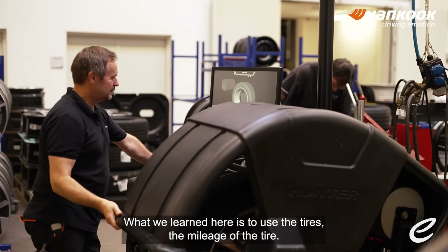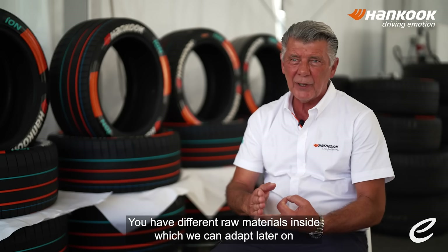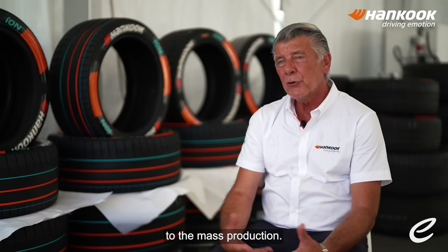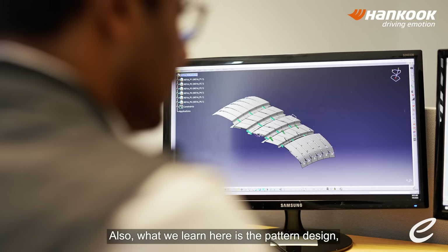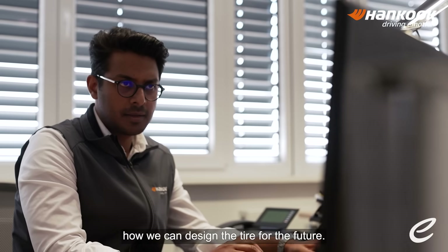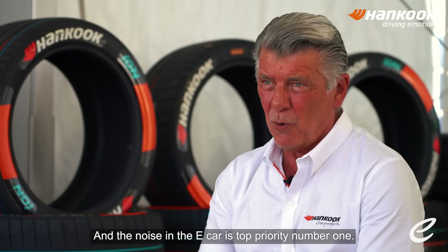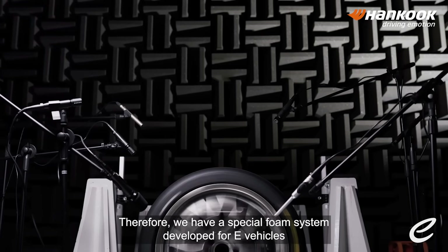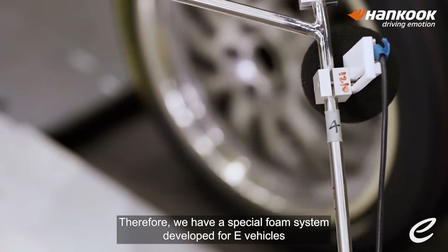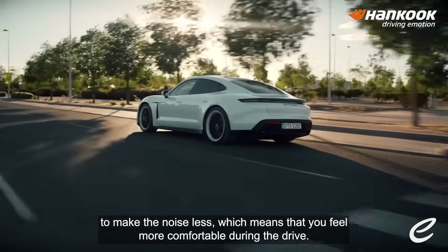What we learn here is how to use the tires — the mileage of the tire. You have different raw materials inside which we can adapt later on to mass production. What we also learn here is the pattern design — how we can design the tire for the future. That means more mileage, and noise reduction in the e-car is top priority number one. Therefore, we have a special foam system developed for e-vehicles to make the noise less, meaning you feel more comfortable during the drive.